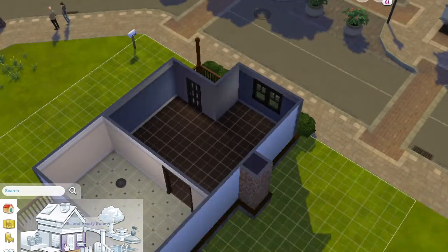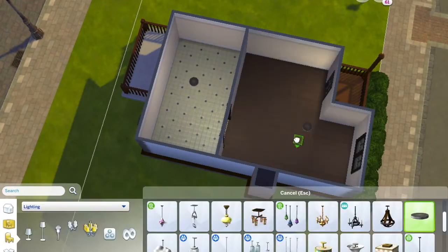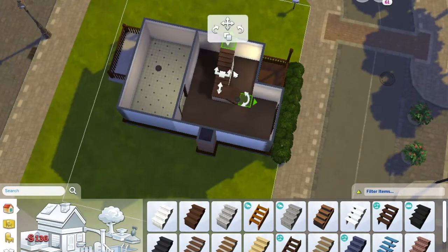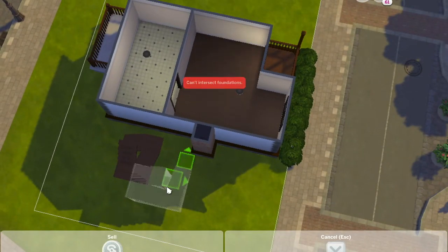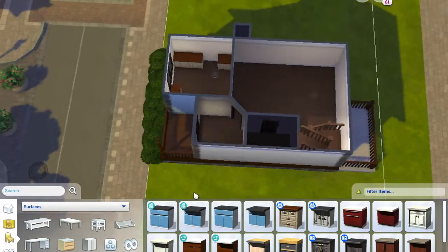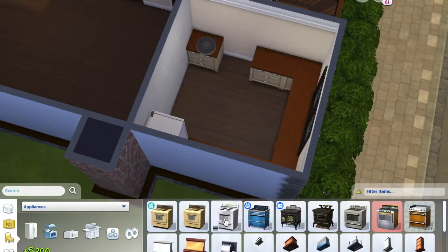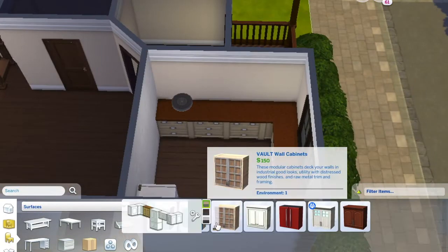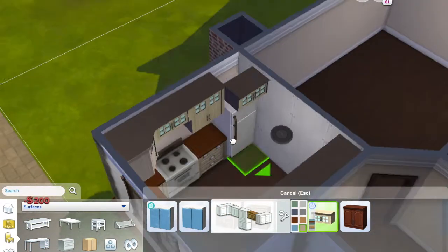I think after this one I'll probably only do one more roommate build unless someone has requests, and it will probably be recreating my actual dorm room from freshman year. Like I said, this build is really similar to the townhouse I lived in my sophomore year. I ended up living with my roommate from freshman year — we'll call her Jessica. She was a sophomore when I was a freshman, living on campus again because she'd met a boy and they were dating.